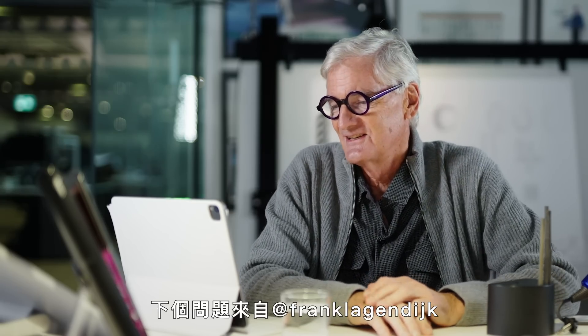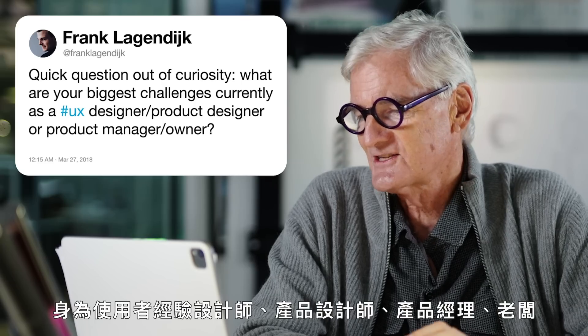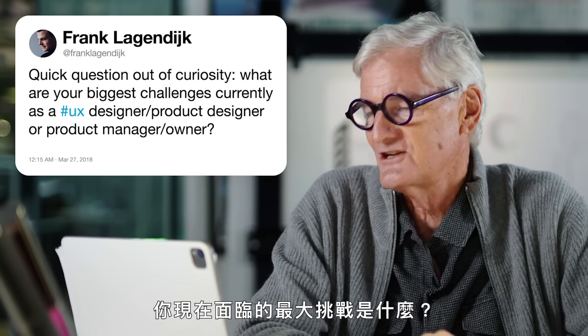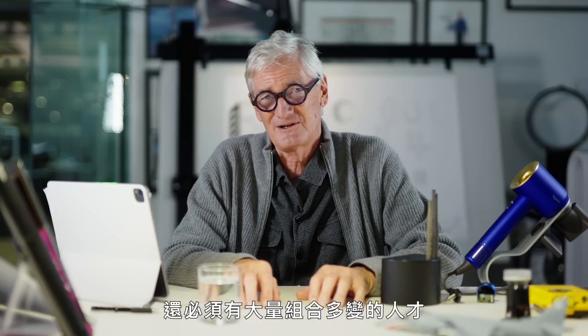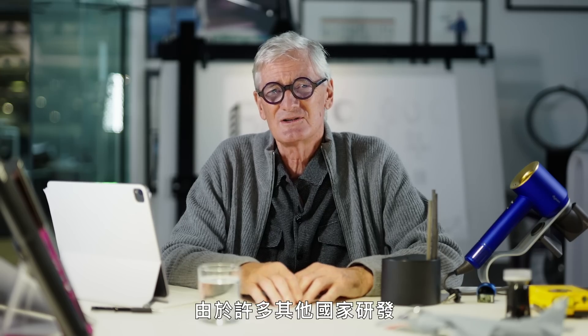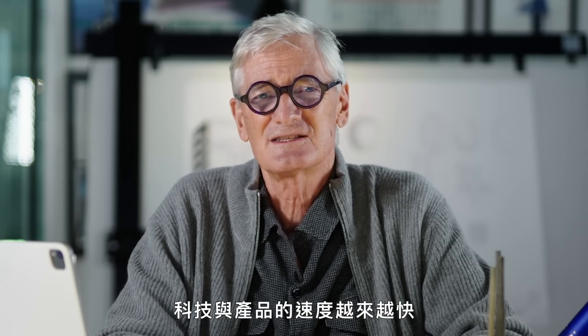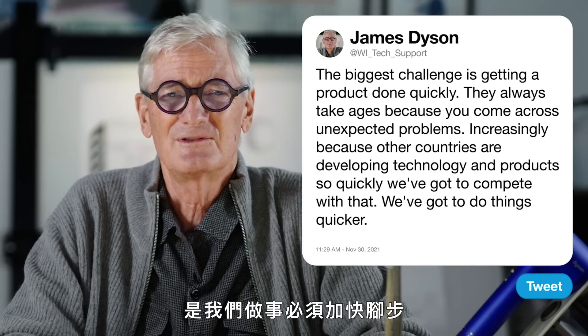The next one's from Frank Lagendique: what are your biggest challenges currently as a product designer or product manager? The biggest challenge is speed — getting a product done quickly. It takes nowadays a lot of people. You have to have a lot of mechanical designers and product designers, but also fluid dynamics, motor engineers, software people, ballistics people. You have to have a whole host of people that you didn't have to have 20 or 25 years ago. And increasingly, because other countries are developing technology and products so quickly, we've got to compete with that. So our biggest single issue is that we've got to do things quicker.